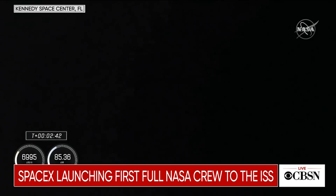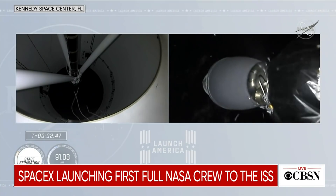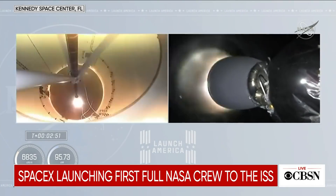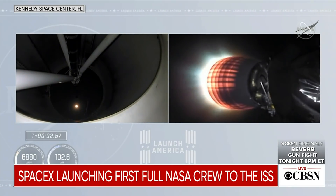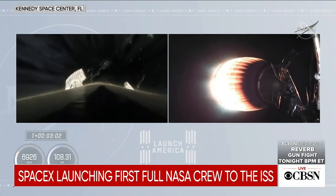And we have 2 Alpha. Stage separation confirmed. That's what the position is sitting there, and you can see that stage separation has confirmed. There goes that MVAC engine. Stage 2 — Crew-1 is now on their way to the International Space Station.